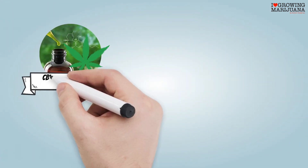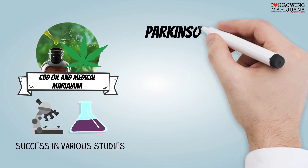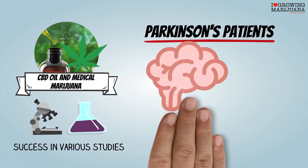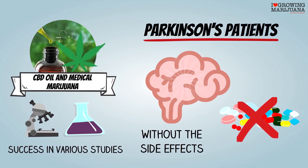The use of CBD oil and medical marijuana has also shown success in various studies when it comes to giving patients suffering from Parkinson's a more natural way of promoting neurological recovery without the side effects that come from prescription drugs.